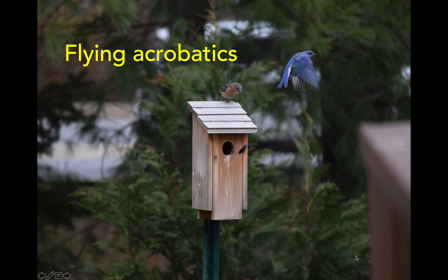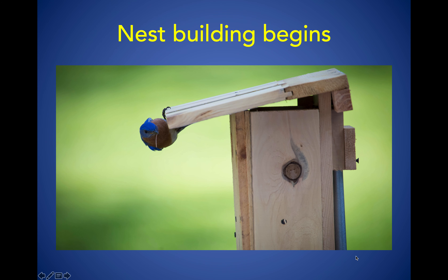Another behavior he will do is what I call flying acrobatics — he's kind of hovering like a hummingbird does. Bluebirds eat insects, so he has to be able to fly very well. He's showing off to the female, essentially saying: I'm really good at flying, so I'm going to be a very good provider for you and my babies.